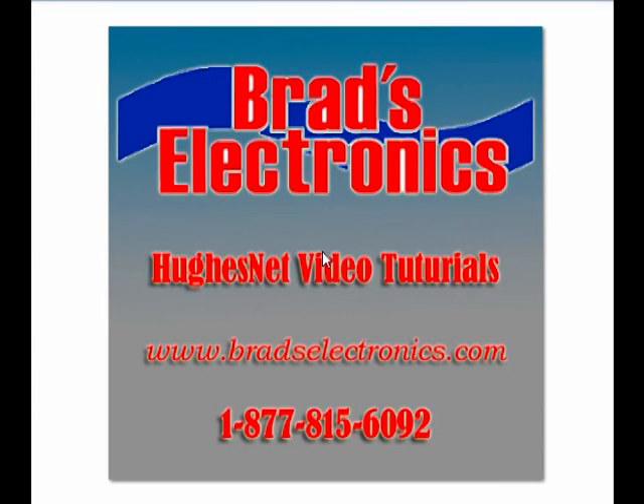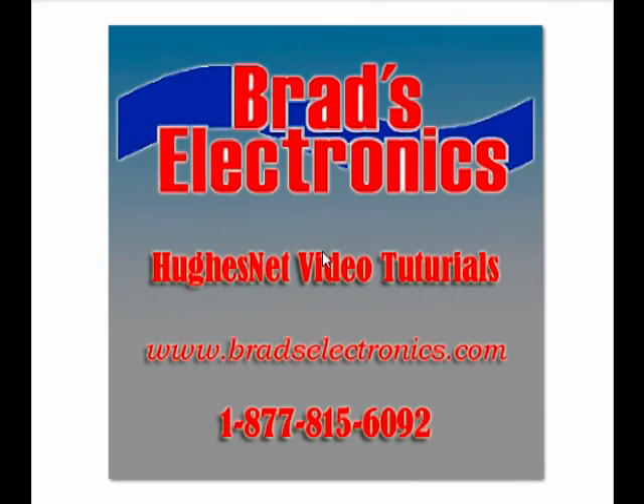Hi, this is James with Breadth's Electronics, BreadthsElectronics.com, and this is a tutorial for HughesNet Satellite Internet.